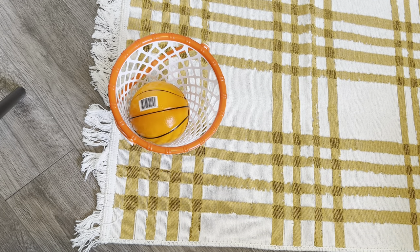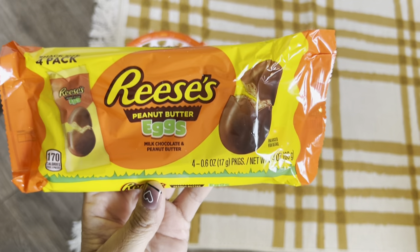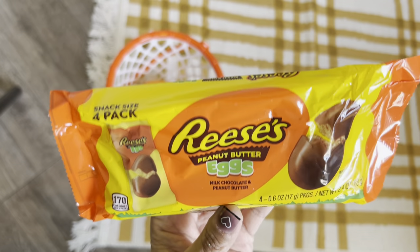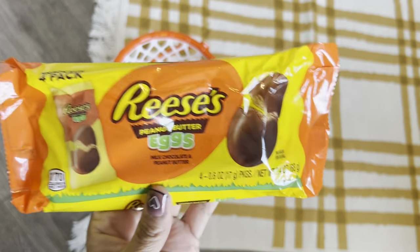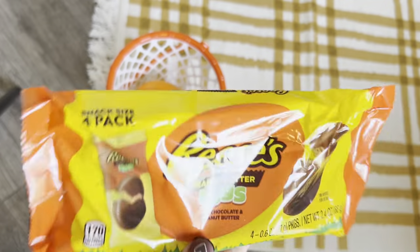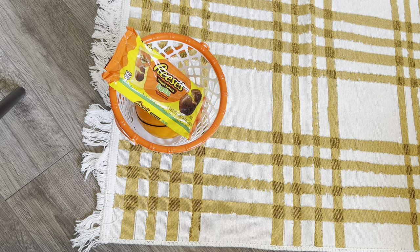I went to the Easter section and bought some Reese's peanut butter eggs — I think you get four of them in here. Just to throw in my grandson's basket for my daughter and his dad. I thought that would be really cute to put in there, just a couple of candies for the parents, not really for him.